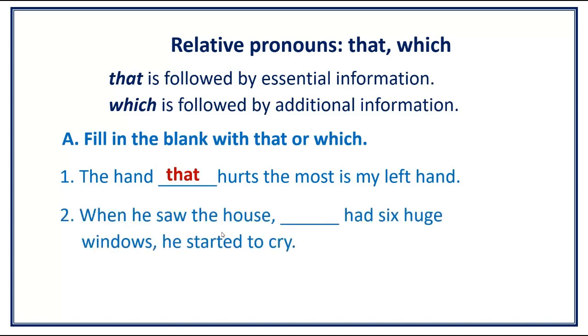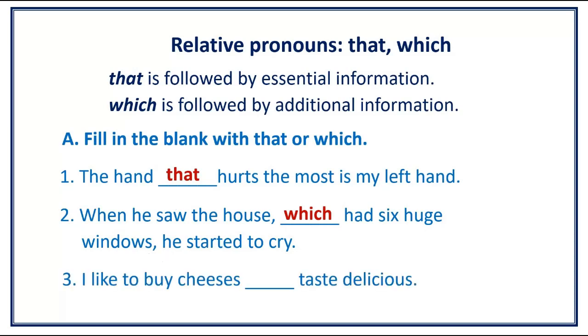Number 2. When he saw the house, [blank] had 6 huge windows, he started to cry. Answer: When he saw the house, which had 6 huge windows, he started to cry.